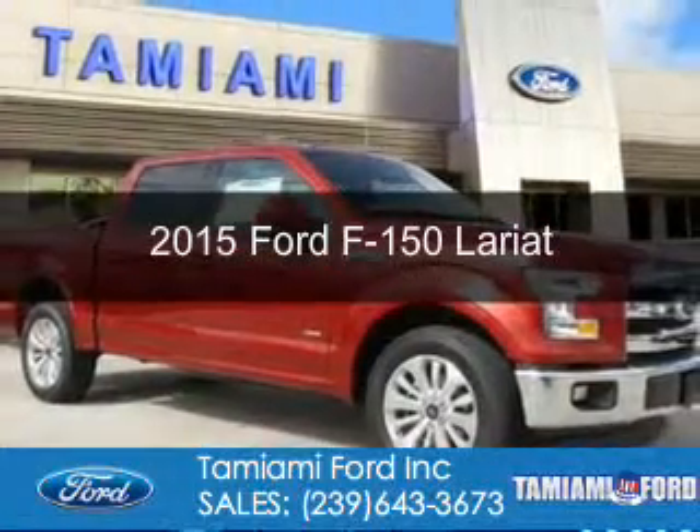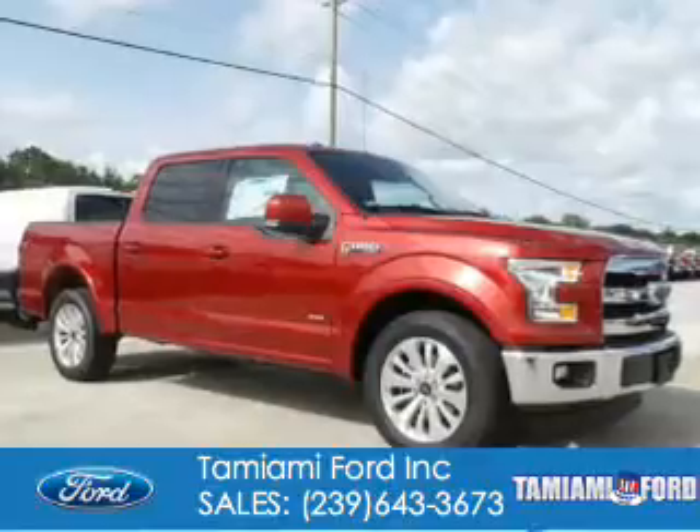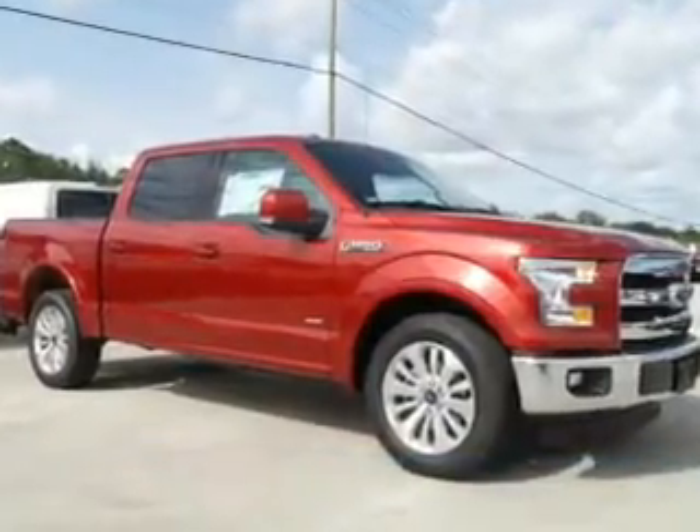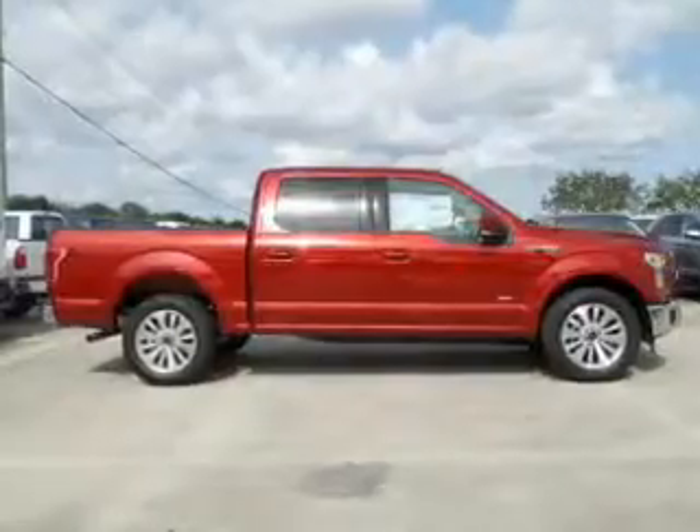This is a new 2015 Ford F-150. It's powered by rear-wheel drive, a 3.5-liter, six-cylinder engine, and a six-speed automatic transmission.